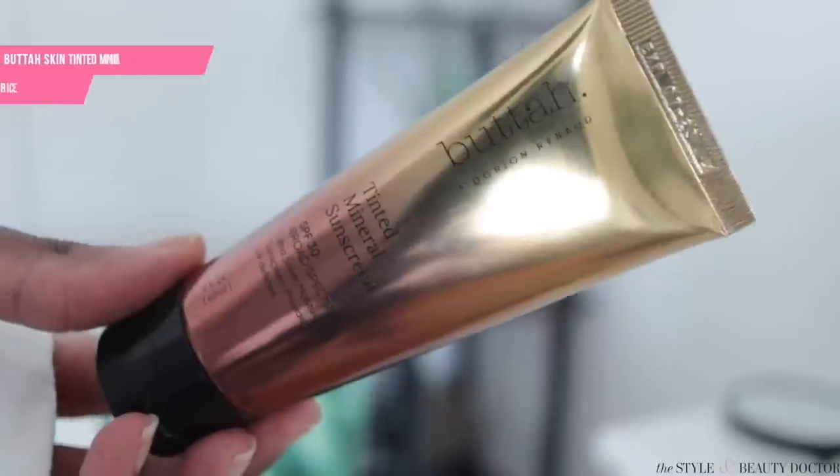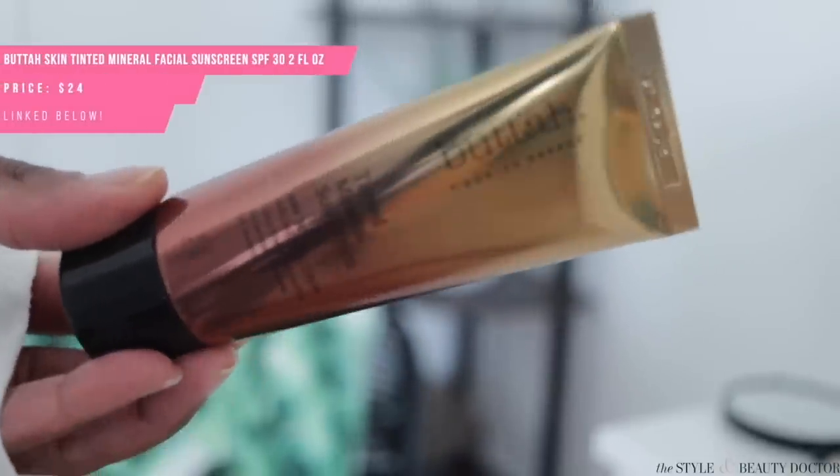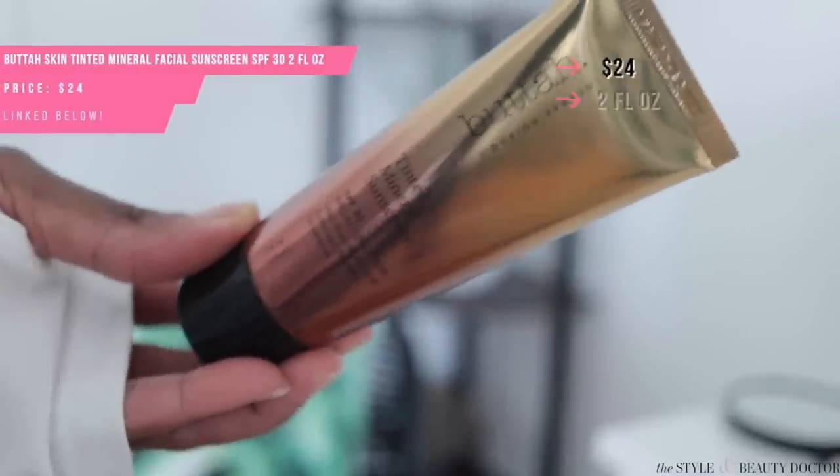Next up, the Butterskin Tinted Mineral Sunscreen SPF 30. This was created by someone of color — Dorian, if you watched Baldwin Hills on BET from the 2000s. I found that this gave me a very slight cast, but it also has iron oxides in it to help protect you from visible light.